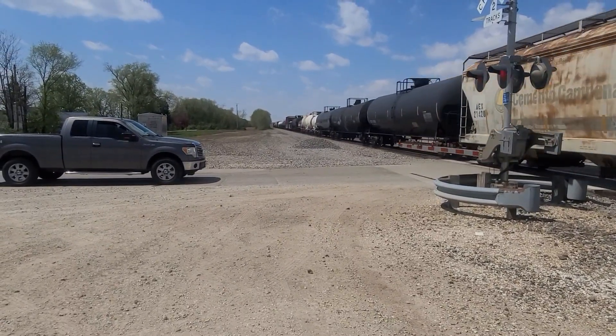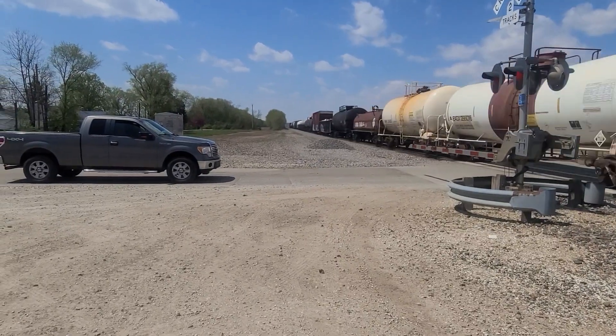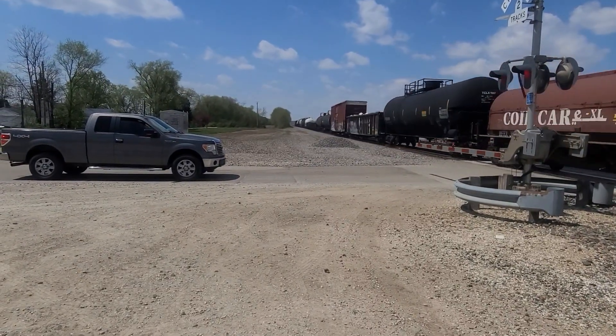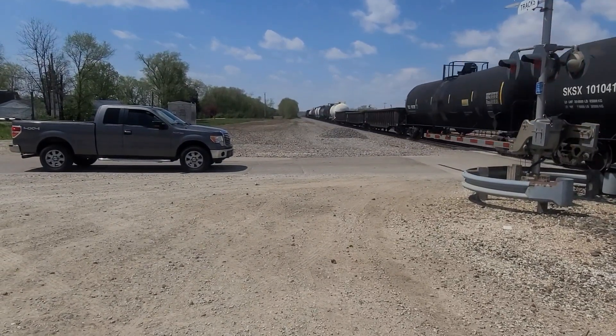This locomotive hasn't lost that power. It's trying to get up to about 50 miles an hour — forced it up to 50 miles an hour. It's getting it.